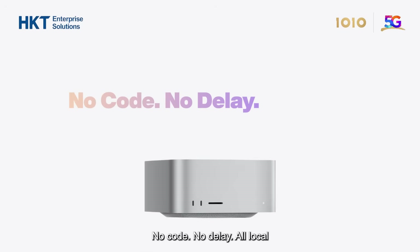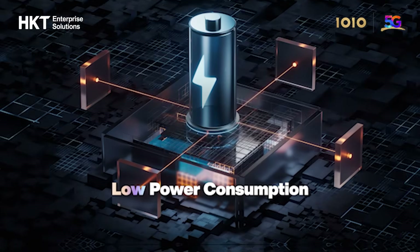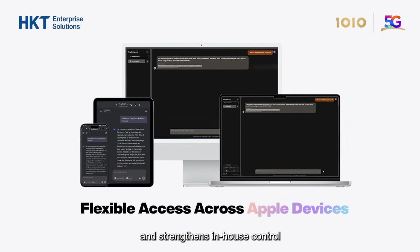No code, no delay, all local. Highly energy efficient with low power consumption, and offering flexible access across your Apple device estate, it significantly lowers operating costs and strengthens in-house control.